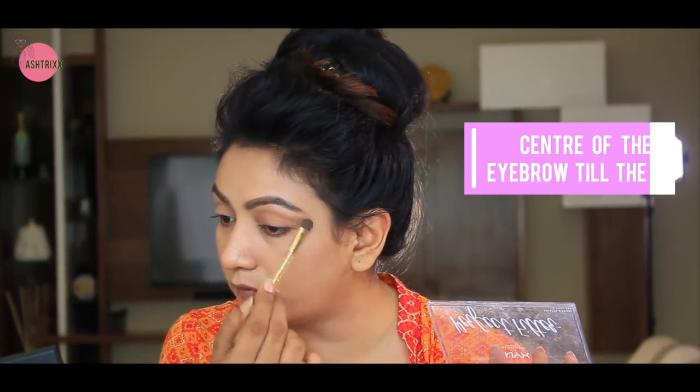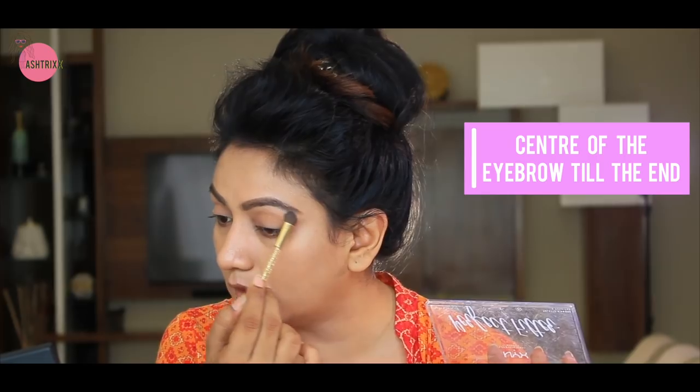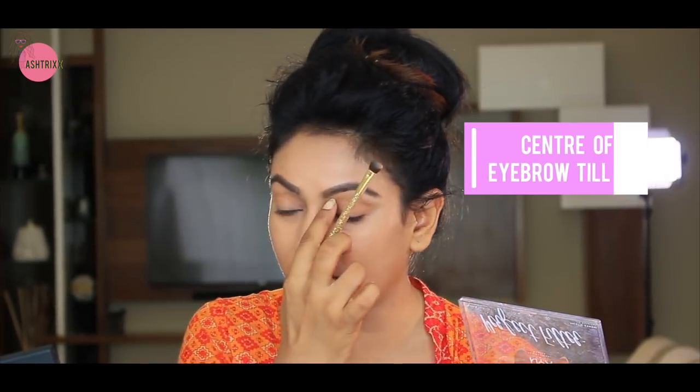I'm using a highlighter — not a shimmery shade. I'm using a white color highlighter. Always just use it from the center of your eyebrow till the end — don't take it too far out as that looks very artificial. That's it. And now for the eyeliner.